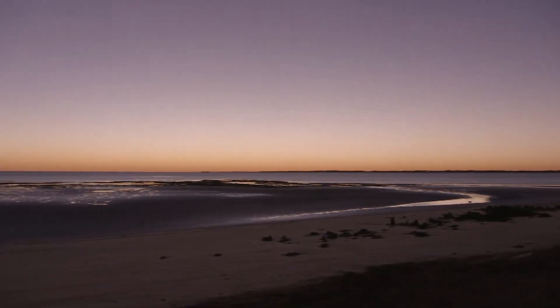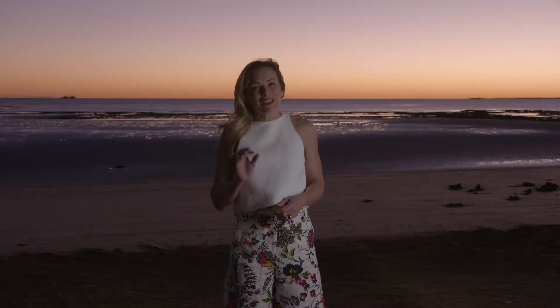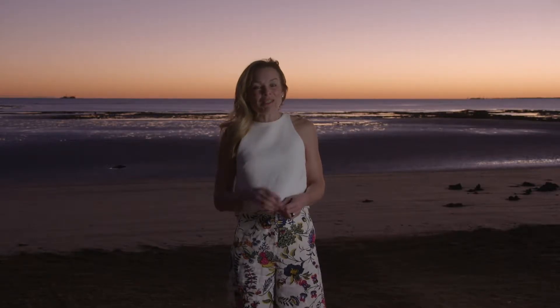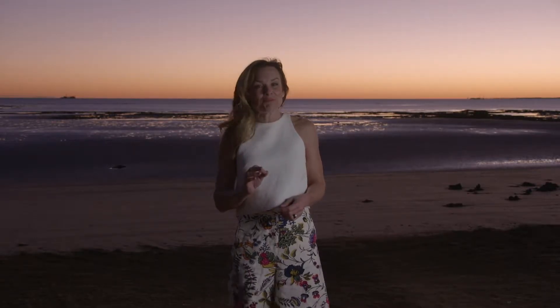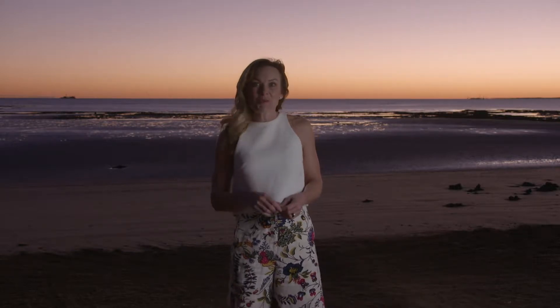What a view. We're up in Onslow which is 1400 kilometres to the north of Perth. It's very early in the morning — 6:23am. Who gets up that early on a holiday? Well, it'll be worth it.